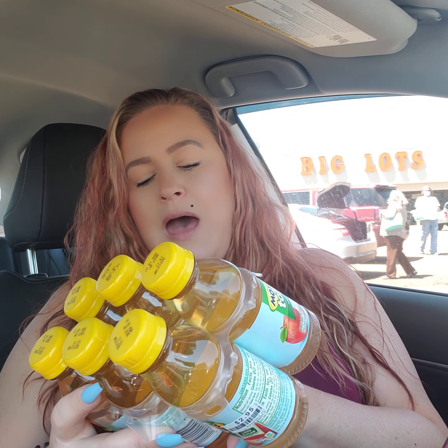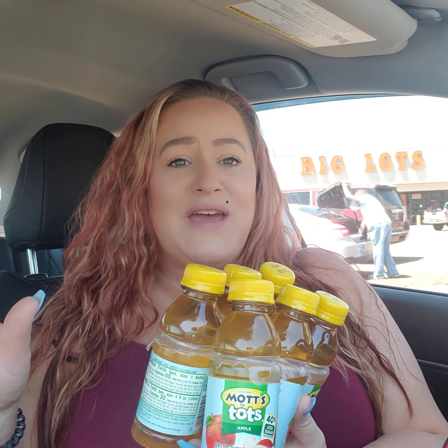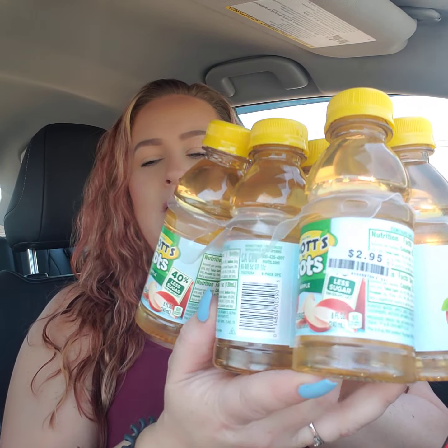And then they had — I forgot to get these at the grocery store whenever we went — these are just the Mott's apple juice. And I think they're like almost $4 at the grocery store, but these were only $2.95 there. Here's the price tag right here — $2.95 for those.